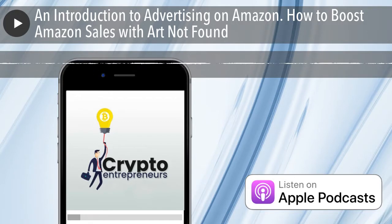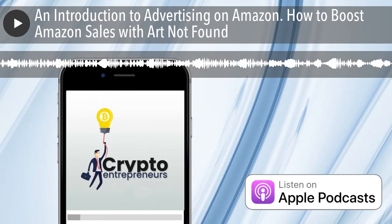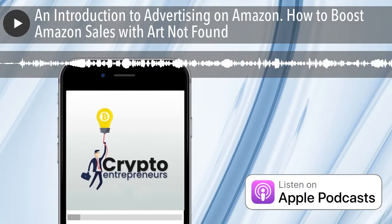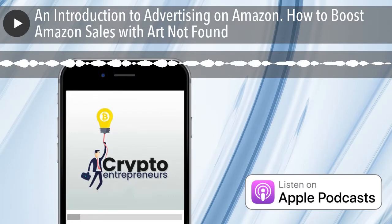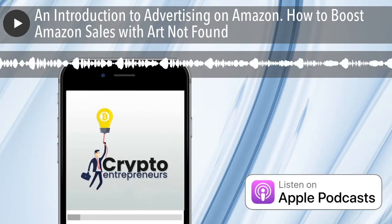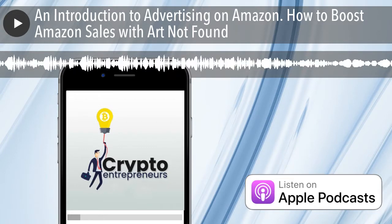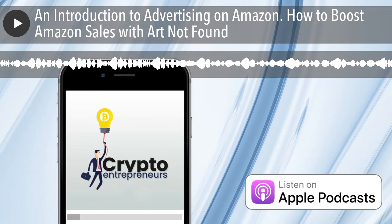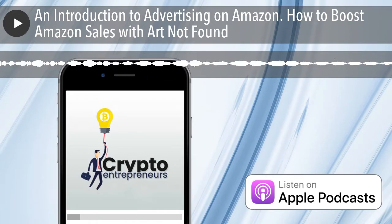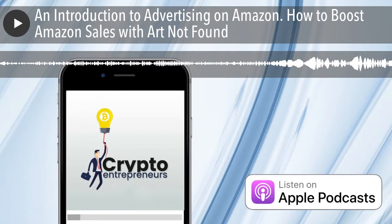I'm having Art Not Found on — he's a good buddy of mine — for a repeat episode, a follow-up to a previous episode. On that first episode it was an introduction to selling on Amazon: getting your shop set up, finding product, pricing it, and how little you need to spend to get started. This one we're going to take it a step further and get into advertising on Amazon, and different ways to effectively advertise to see success and sell more product.